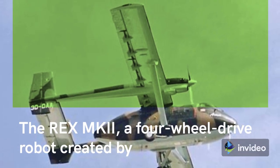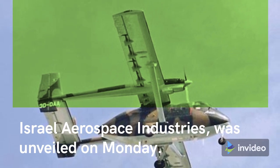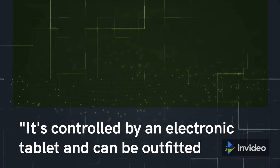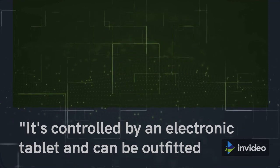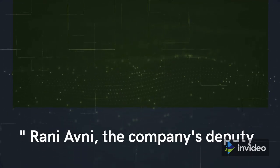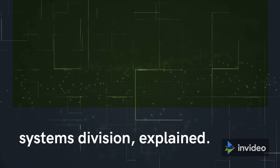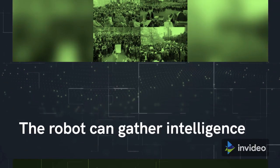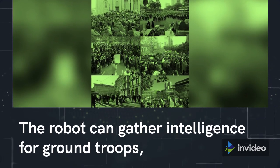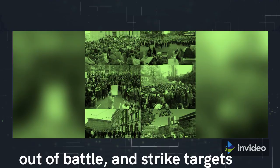The Rex MkII, a four-wheel-drive robot created by Israel Aerospace Industries, was unveiled on Monday. It's controlled by an electronic tablet and can be outfitted with two machine guns, cameras, and sensors, explained Rani Avni, the company's deputy head of Autonomous Systems Division. The robot can gather intelligence for ground troops, transport injured soldiers and supplies into and out of battle, and strike targets nearby.